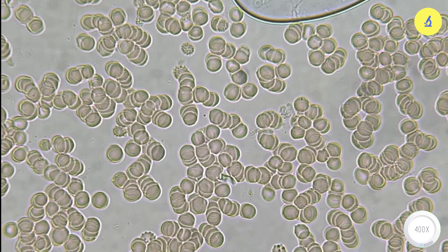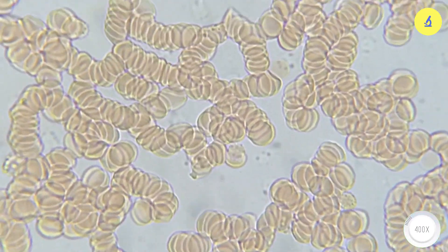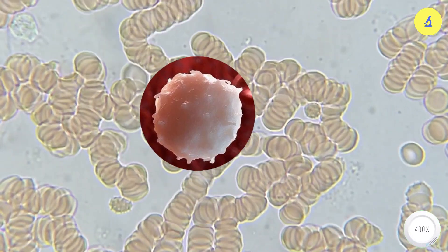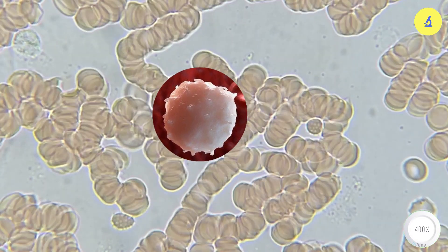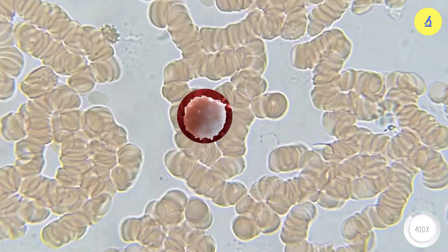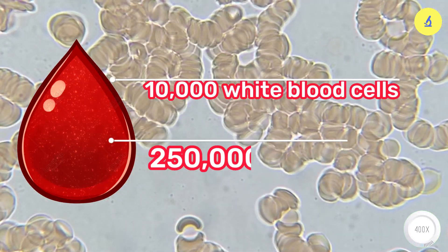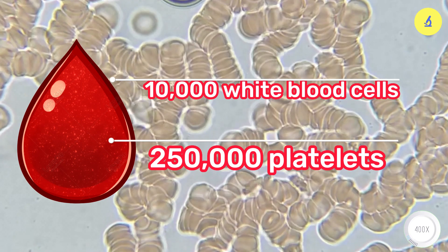Now I'll increase the magnification to 400 times, and we can see the blood cells flowing through the bloodstream. White blood cells look like coronaviruses, with spikes on the outside like sea urchins. One drop of blood contains about 10,000 white blood cells and 250,000 platelets.